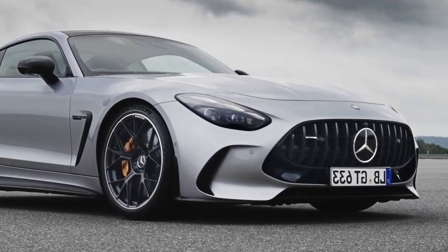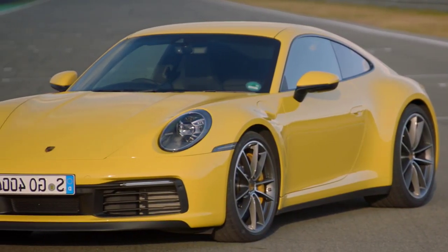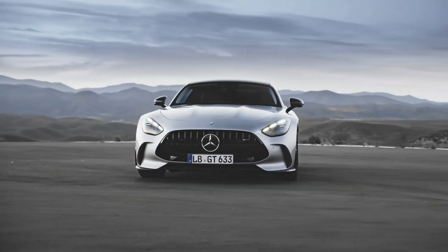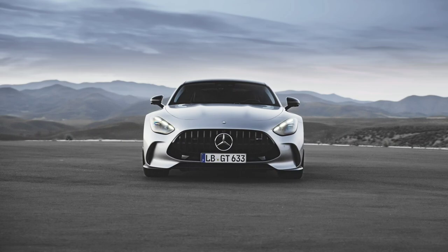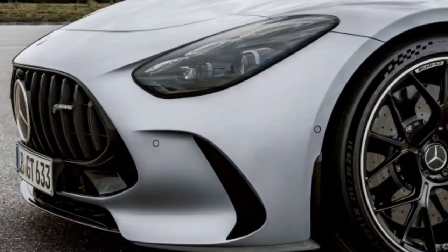The Mercedes-AMG GT has evolved heavily over its short three-year lifespan. Development has continued from the standard model and the S to the hardcore, race-inspired GT-R, and now there's the GT-C. This sits more towards the center of the range, between the S and the R, but does that mean it's also the sweet spot?